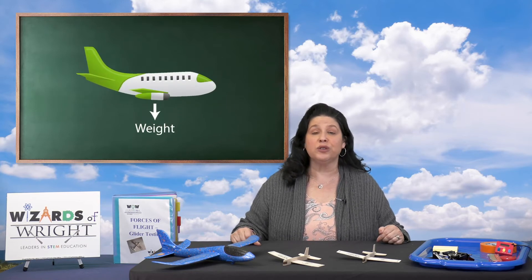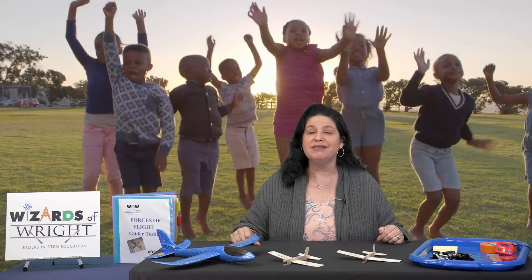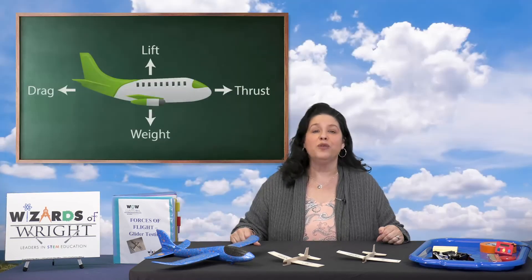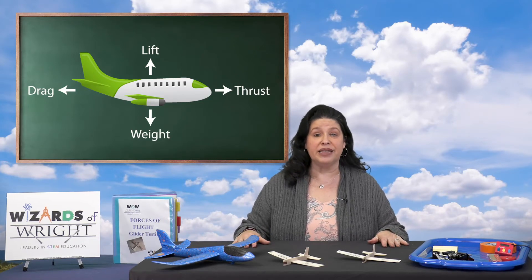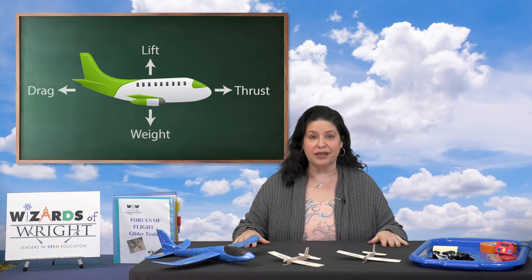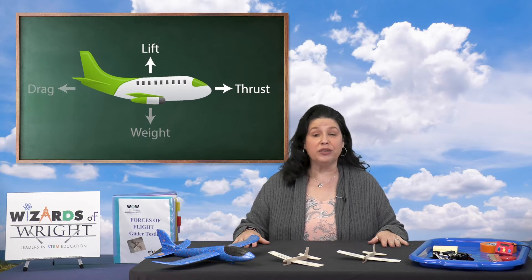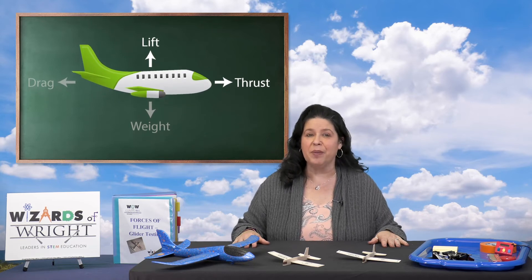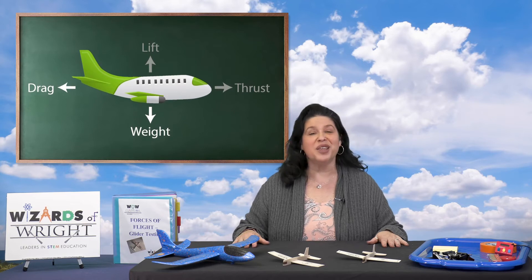Weight is the force caused by gravity and is the downward pull toward the earth. When you jump up and down, it's your weight that brings you back down. The four forces of flight are what make the plane move in different ways. Each force has an opposite force that balances that movement and works against it. Lift works opposite of weight; thrust works opposite of drag. When the forces are all balanced, the plane is level. When lift and thrust are stronger than gravity and drag, the plane goes up. When gravity and drag are stronger than lift and thrust, the plane goes down. The air pressure is higher on the bottom side of a wing and this helps push it upward.